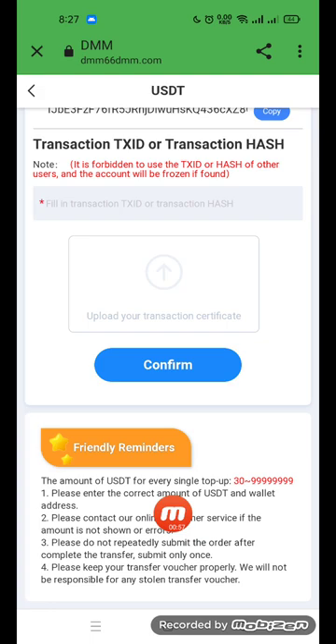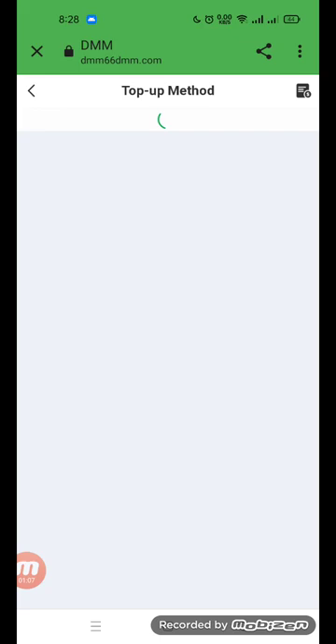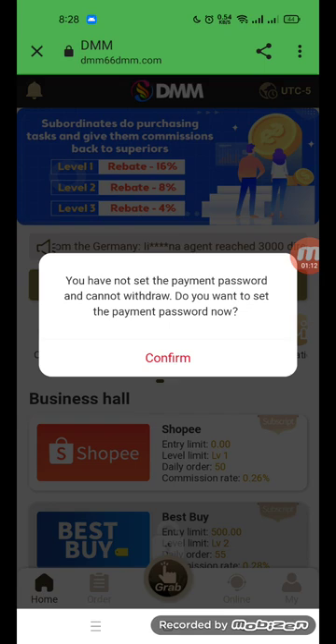Enter the correct USD amount for each deposit. For the deposit address, please contact online customer service if you are not sure — do not repeat the submission. Go back and navigate to the withdraw option.